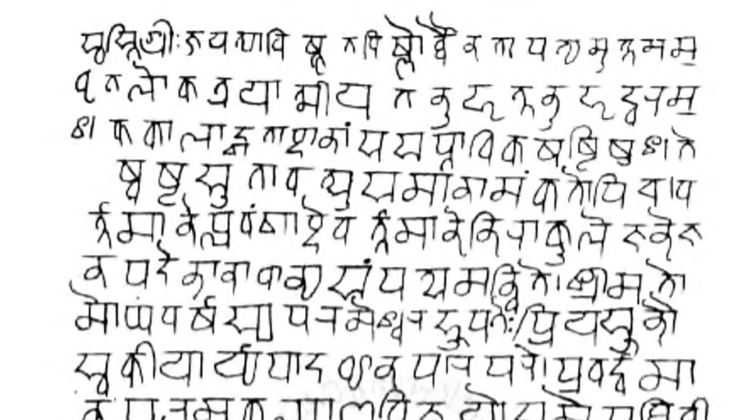The International Alphabet of Sanskrit Transliteration (IAST) is the academic standard for the romanization of Sanskrit. IAST is the de facto standard used in printed publications like books, magazines, and electronic texts with Unicode fonts. It is based on a standard established by the Congress of Orientalists at Athens in 1912. The National Library at Kolkata romanization, intended for the romanization of all Indic scripts, is an extension of IAST.